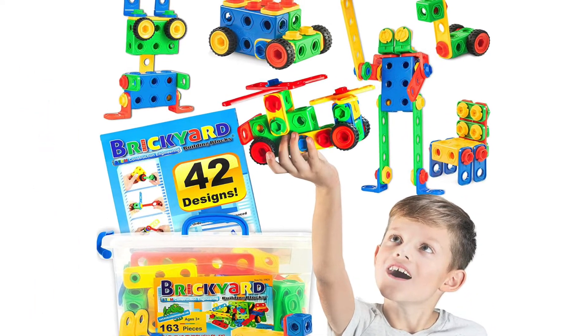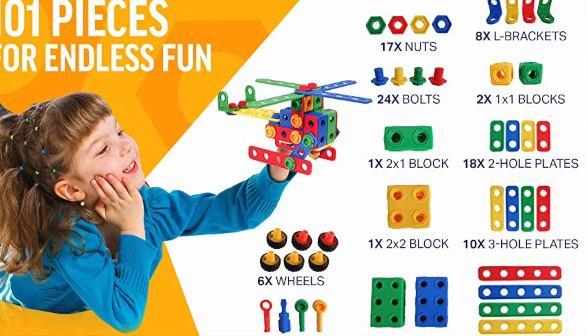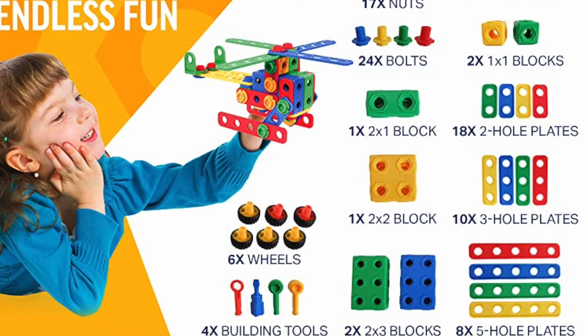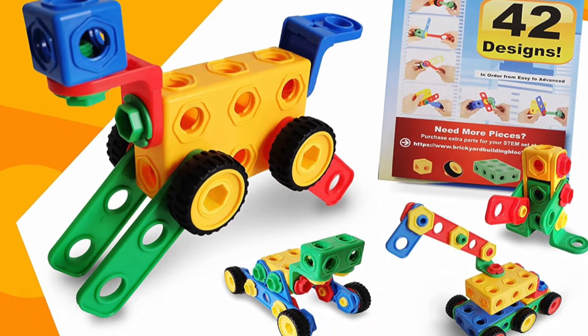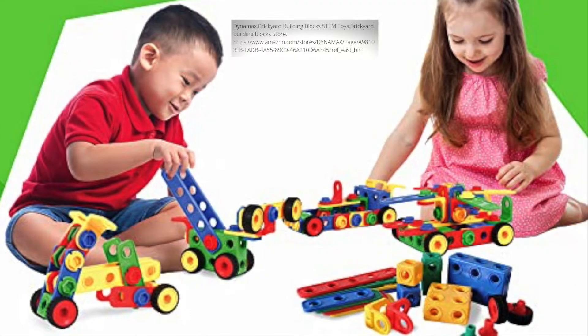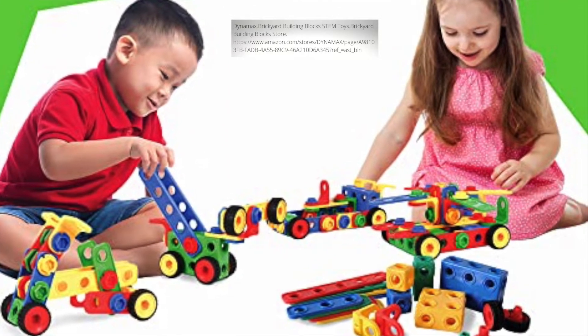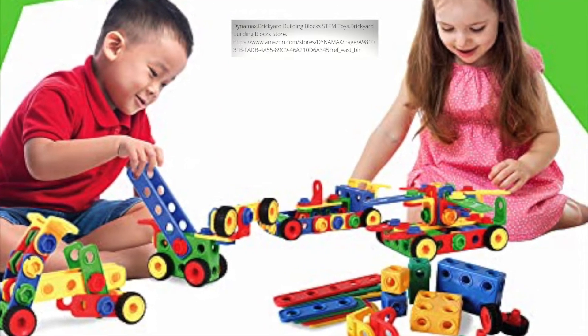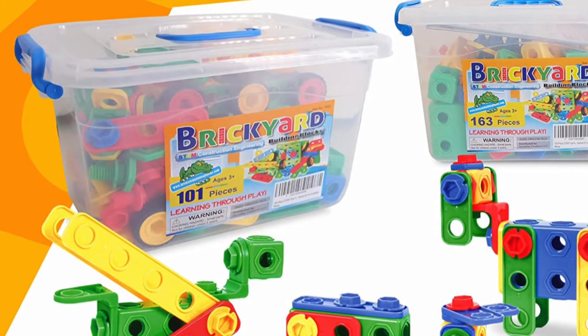Number six is Brickyard Building Blocks. This is an engineering toy that includes wheels, blocks, brackets, bolts, and tools for engineering and creating whatever your child can imagine. This toy is another one that my kiddos loved, and it hit many of the educational and social-emotional components that I look for in a good toy. And bonus — it comes in a container that actually fits all the pieces.